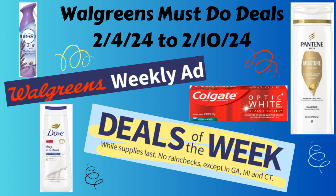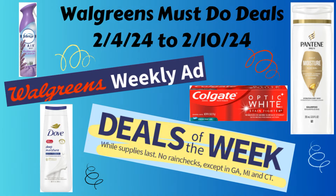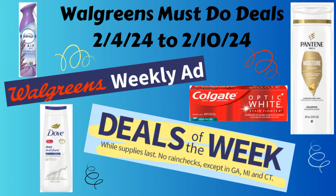Before I get into these deals, if you guys could take a moment and give this video a big thumbs up, I would really appreciate it. And if you haven't done so yet, hit that subscribe button and ring that notification bell so you know when I post my videos. If you are new to my channel, welcome — I'm so happy to have you here. And if you've been here all along supporting my channel, I appreciate you so very much.